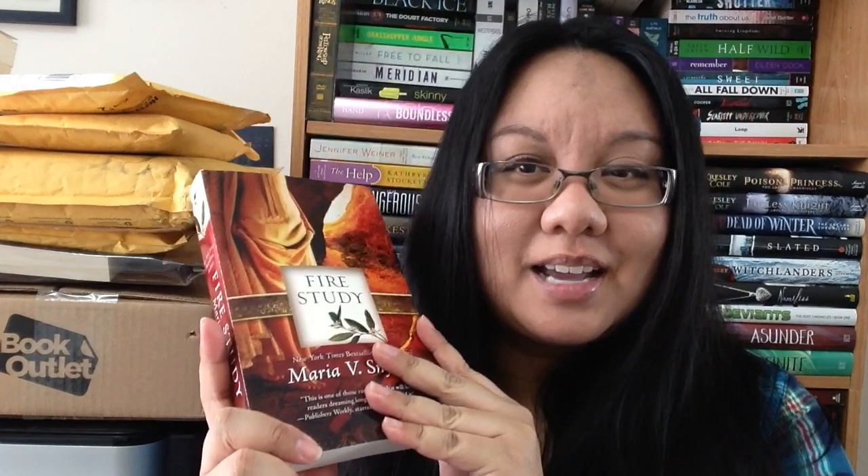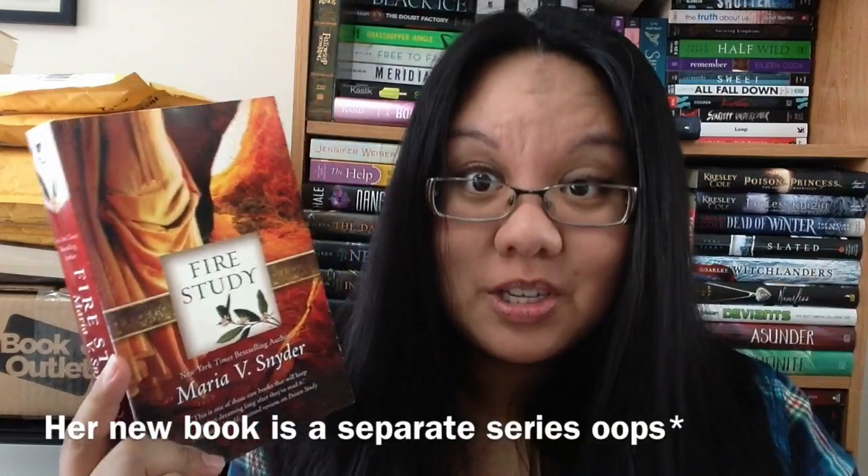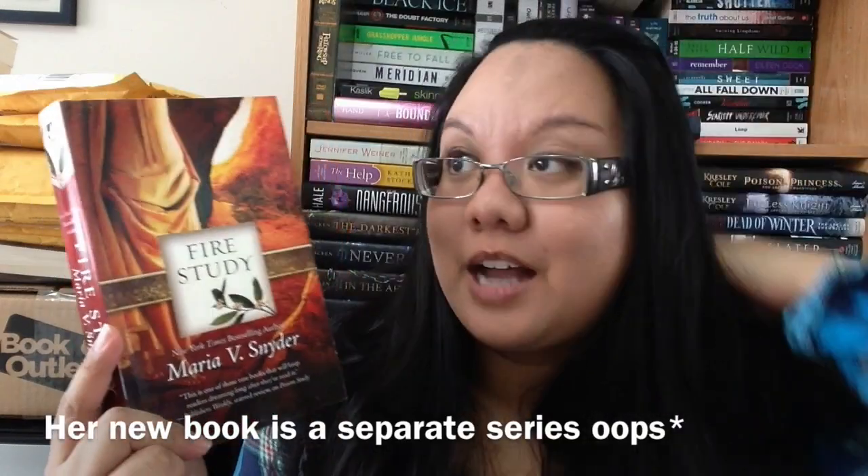The first package is from Amazon. I heard nothing but amazing things about this series and I had to get it. This is Fire Study by Maria V. Snyder. I believe this is the second one, or maybe the last one. I opted to get this beautiful cover and they all match, hopefully, except I know there's a new one coming out that doesn't match.